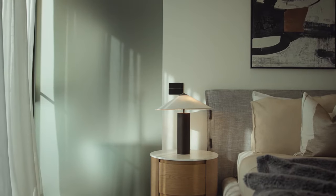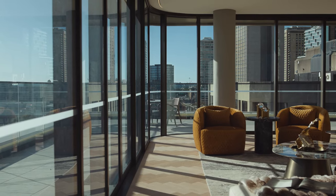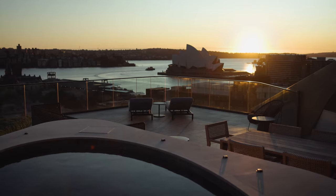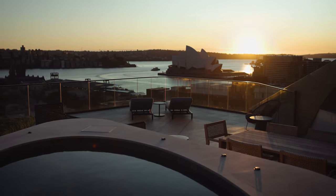The penthouses have their own roof terraces. You are high above the village, but you still have that village feel and atmosphere, and of course beautiful landscaping.